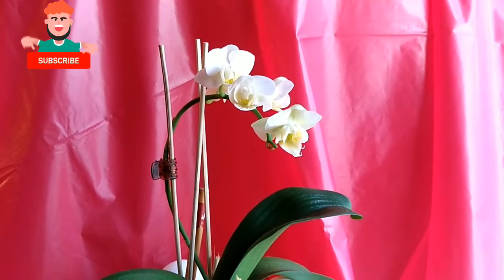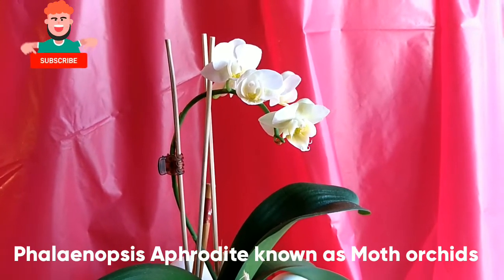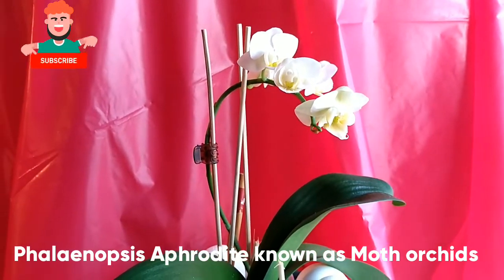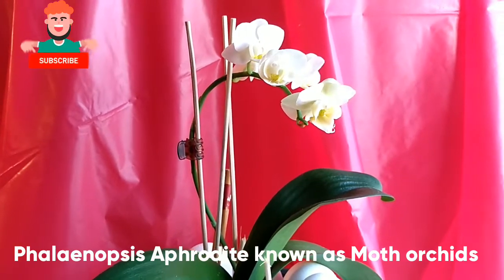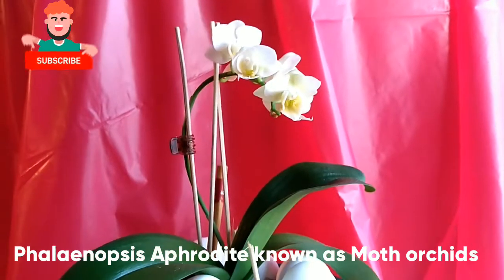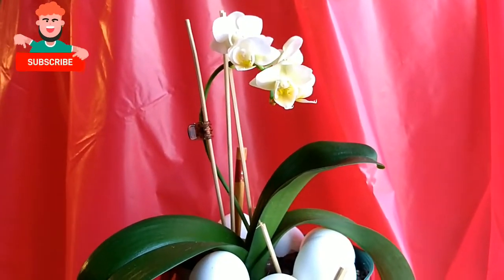Hello everyone! Welcome back! Today I will show you my Phalaenopsis Aphrodite, or Moth Orchids. It's a species of orchid found from southeastern Taiwan to the Philippines, where I came from. And I'm just happy to show you guys because it has flowers.